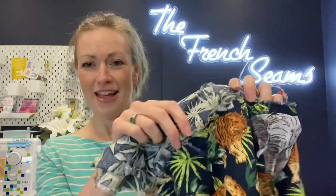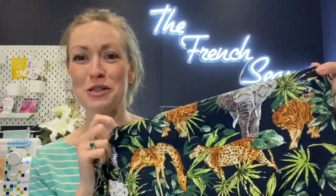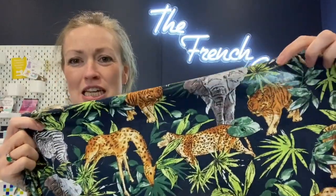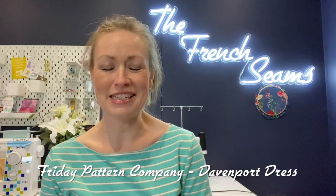The second one is going to be in this unbelievable fabric — check this out! I never would have bought anything like this before, but as soon as I saw it I just thought it was fabulous. It has giraffes and zebras and cheetahs and elephants — perhaps something to do with my little boy loving animals. It's a lovely viscose, so I think I might have to line it, but we'll see how we go. In this fabric I would like to make a Davenport dress — I copied this idea from Andrea and I think it's absolutely beautiful.